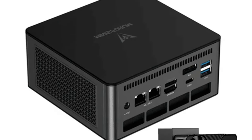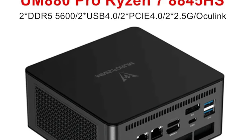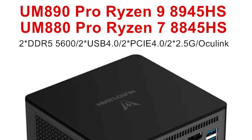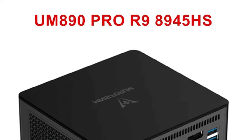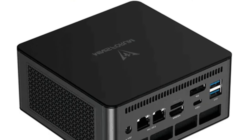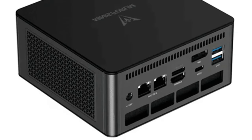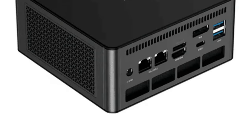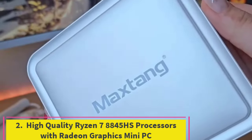The compact design of the Minisforum UM890 Pro makes it a versatile addition to any setup, whether you're building a gaming rig, a home office workstation, or a powerful media center. With its advanced specifications and expandability, it offers a robust and future-proof solution for high-performance computing needs.